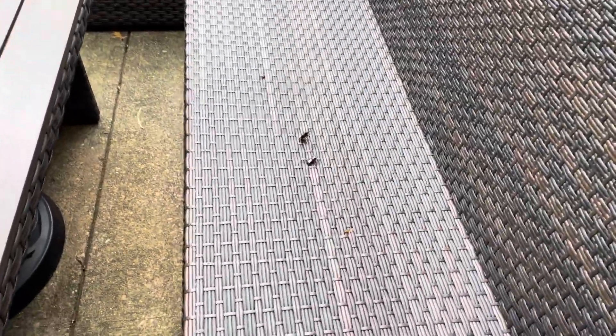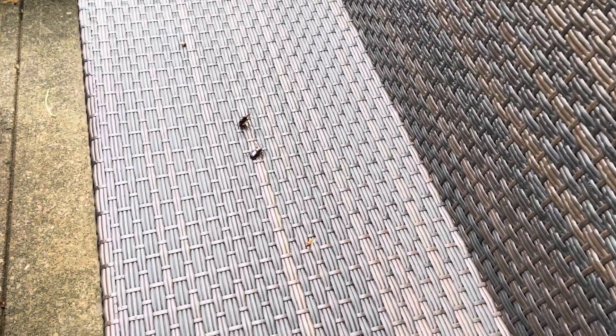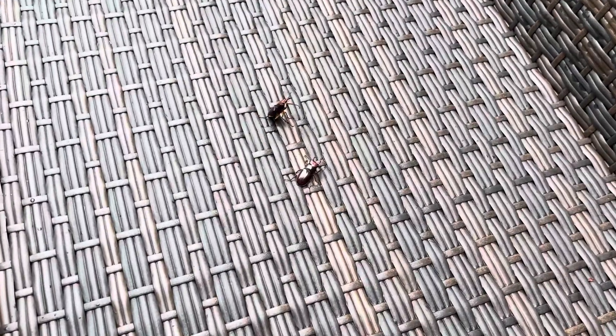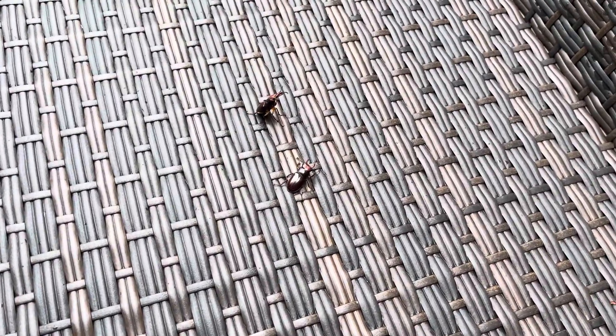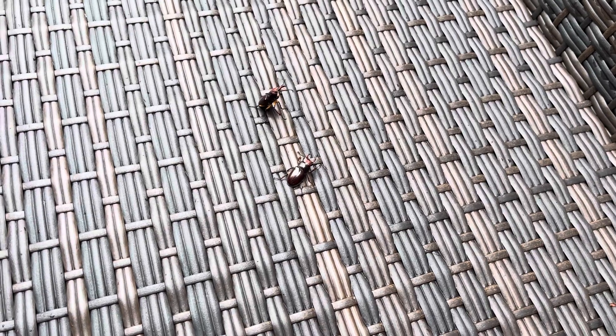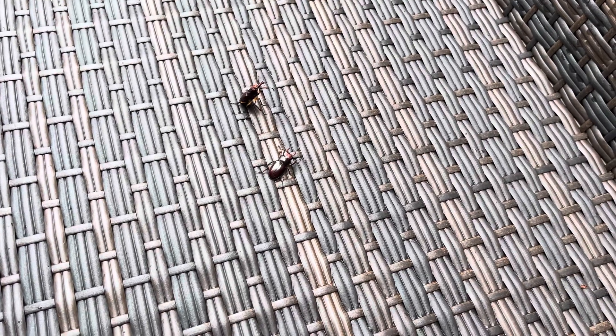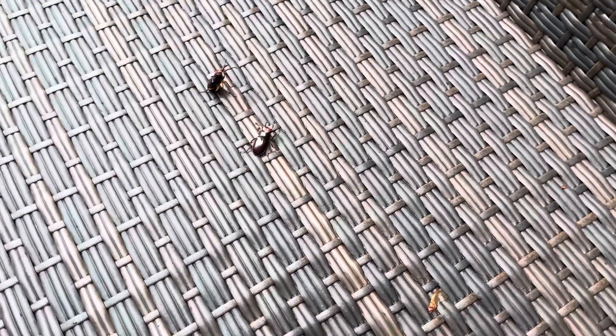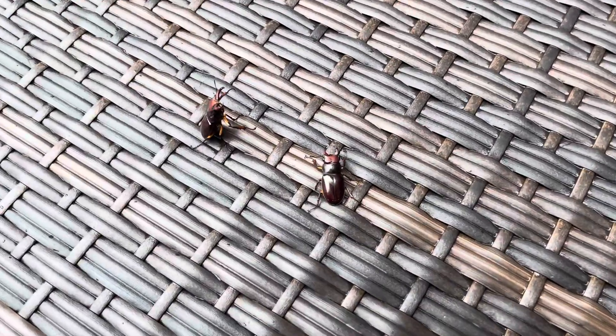A little patio set. We take the cushions away when it rains. It's been raining for a few days, finally. And it looks like — I'm not sure — it looks like it could be a male and a female, or maybe it's an older male and a younger male. If you've never seen stag beetles, they're pretty cool. I'm going to try to get a little closer here.